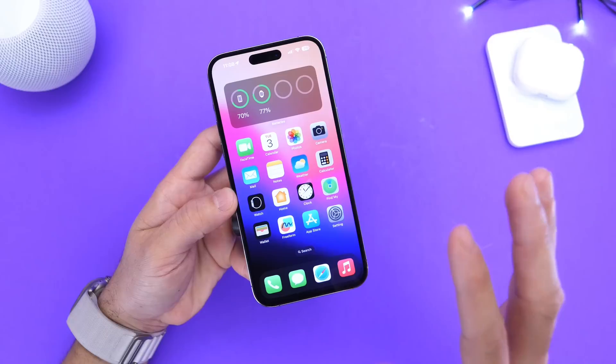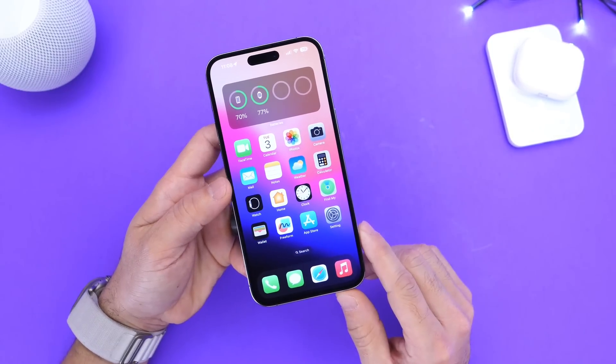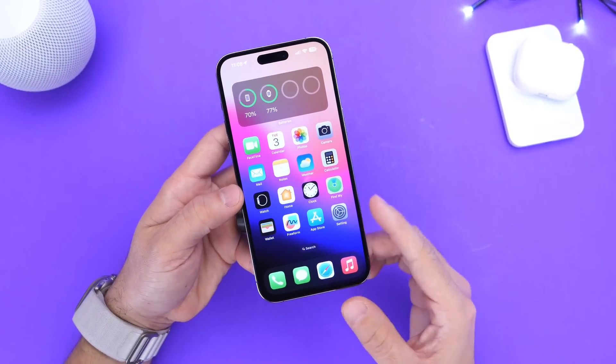If you want this right now, I'm going to show you how to do it in less than five minutes. You can do it with iOS 15 and iOS 16 devices. So let's just dive right into this video.